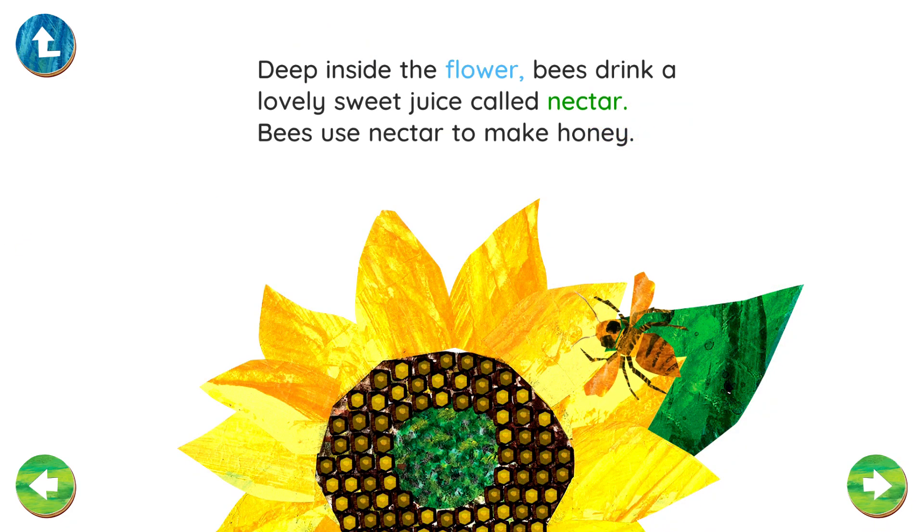Deep inside the flower, bees drink a lovely sweet juice called nectar. Bees use nectar to make honey.